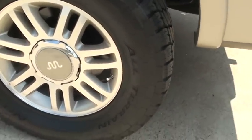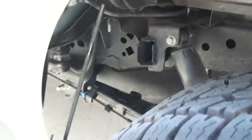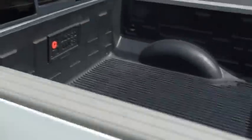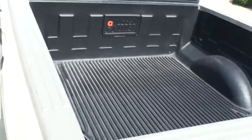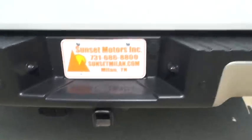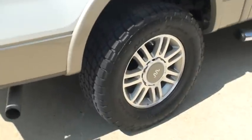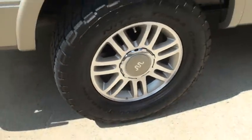These are 305-60 R18, 18-inch nice aluminum wheels. As you can see, the tires are new. It's got a clean undercarriage — no mud, no rust. Just a clean truck. There's your receiver and light plug-in. These are good riding tires — real quiet, smooth, and comfortable.